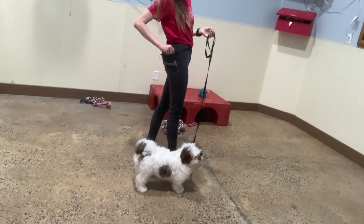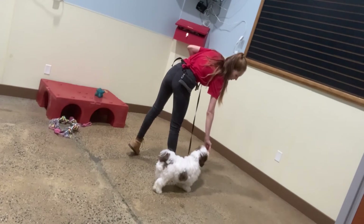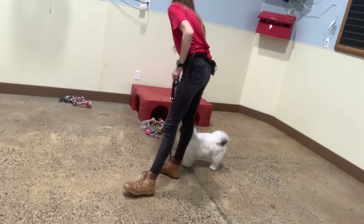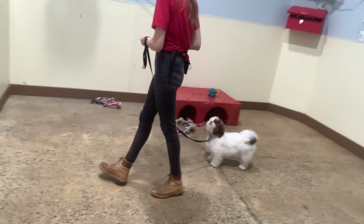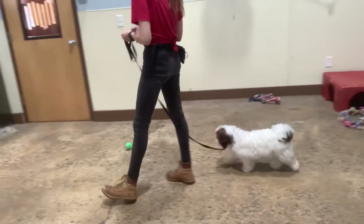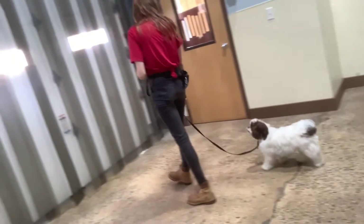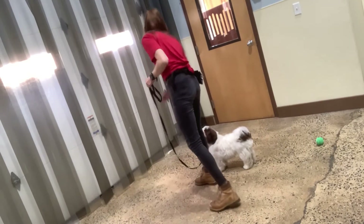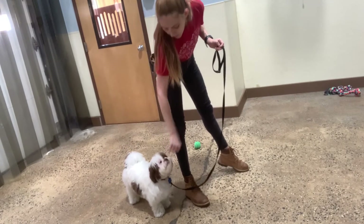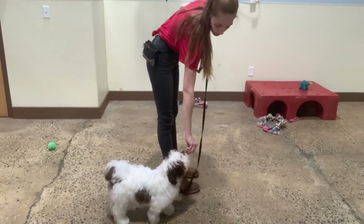Grab our treats — here we go. Let's go. Yes, good Milo. This way. Yes, good job Milo. Awesome. Let's go. Yes, good job Milo. Let's go. Yes, yes, good boy. Good boy. Let's go. Yes, good Milo. Awesome. This way. Yes, awesome bud. Beautiful. Let's go. Yes, good job Milo. All right.